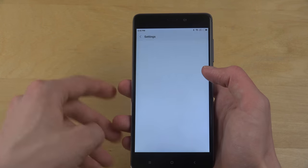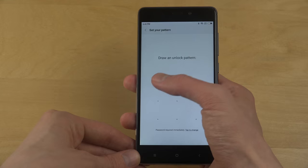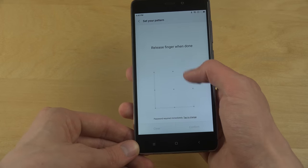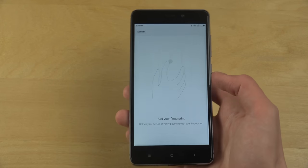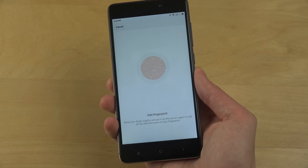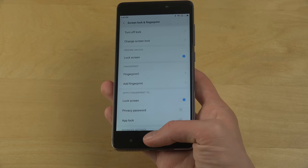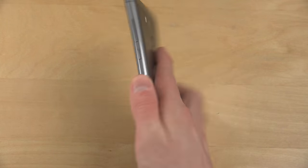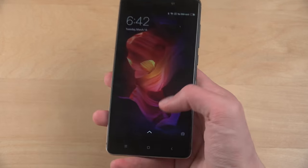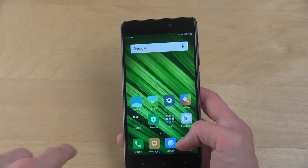Going into the lock screen and password settings, I can add a fingerprint — draw a pattern, then I hold my finger on the sensor and it's ready. Let's try it out — the phone is locked in normal mode but instantly, very very fast fingerprint unlock.